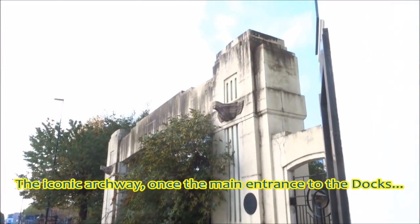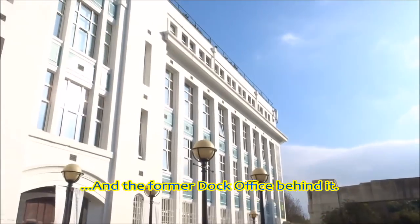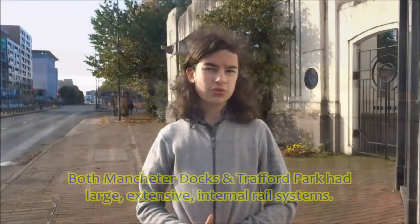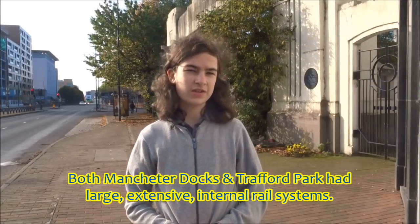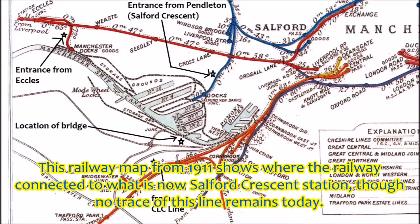The iconic archway was once the main entrance to the docks, and behind it is the former dock office. Both Manchester Docks and Trafford Park had large extensive internal rail systems. On Google Earth, you can see a little junction which connected the Liverpool and Manchester Railway to the docks' internal system. The junction is still in place today and now serves a smaller dock near Eccles. A railway map from 1911 also shows where the railway connected to what is now Salford Crescent Station, though no trace of this line remains today.